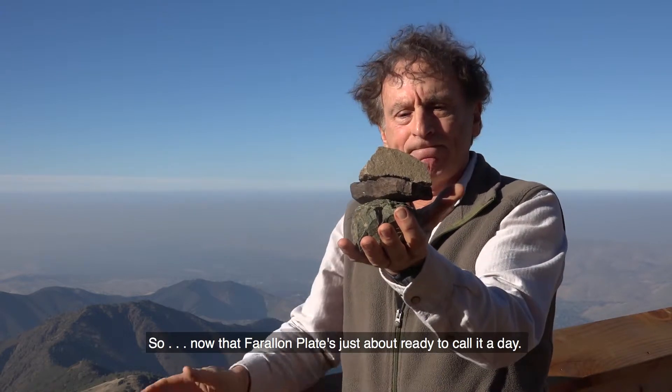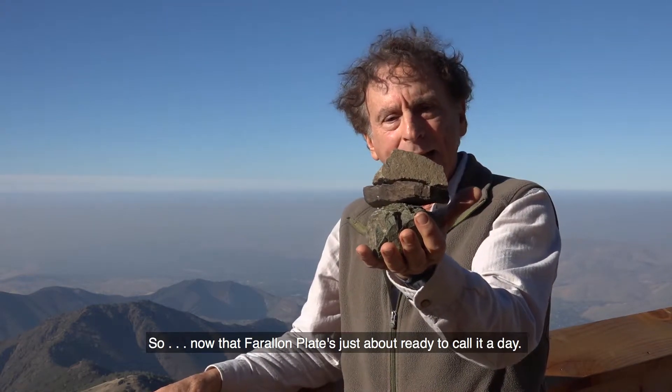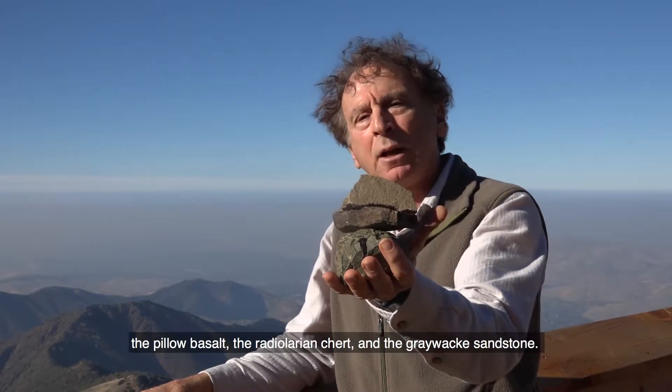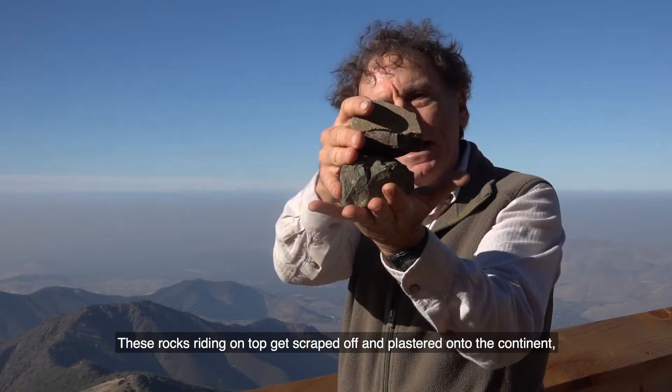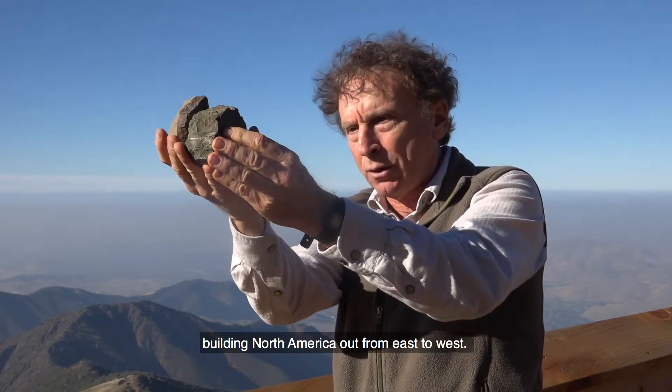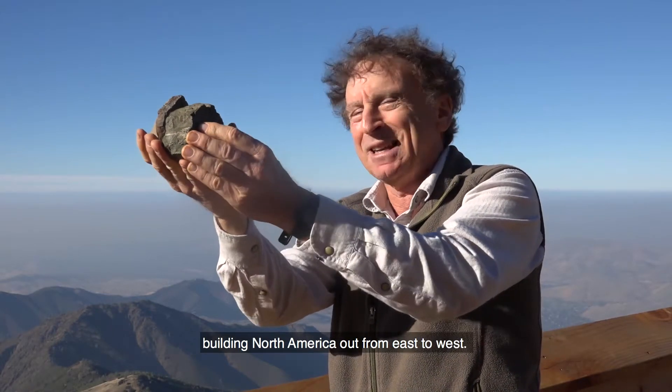Now that Farallon plate is just about ready to call it a day. It's picked up three rocks on its journey from the mid-Pacific: the pillow basalt, the radiolarian chert, and the graywacke sandstone. As it dives under North America, these rocks riding on top get scraped off and plastered onto the continent, building North America out from east to west.